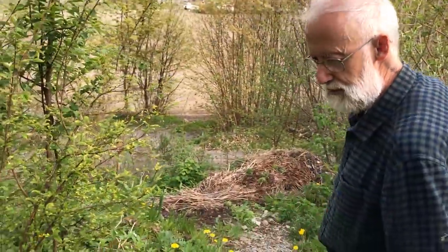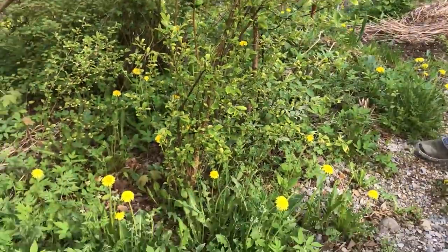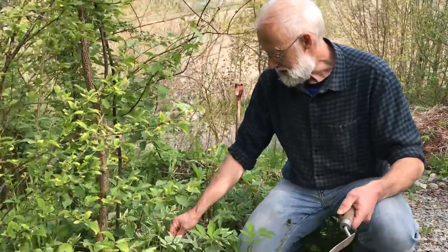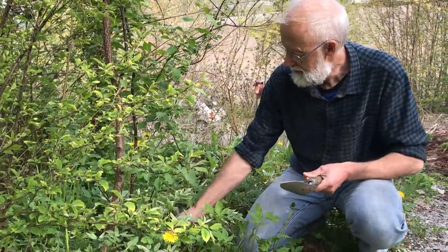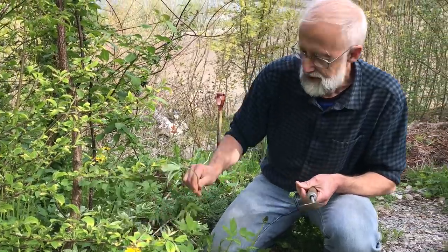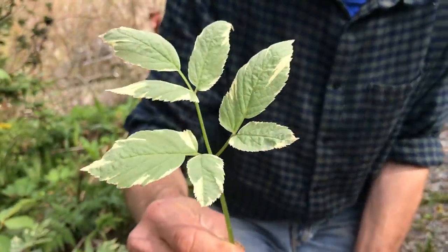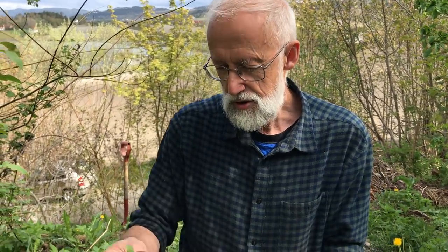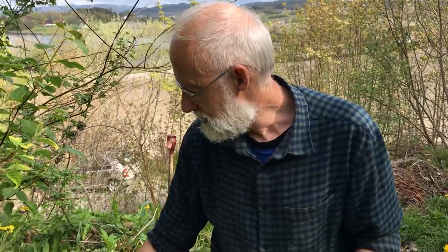Down here we have an ornamental version of ground elder with these variegated leaves. You can see it's sometimes planted in woodland gardens - it tolerates almost complete shade. You can use particularly the young shoots.